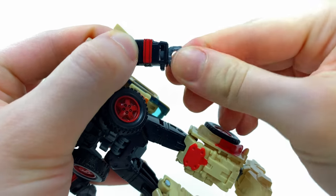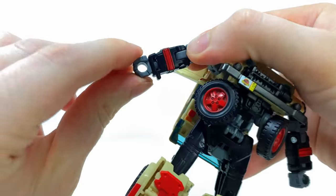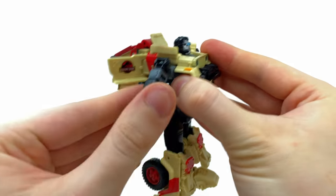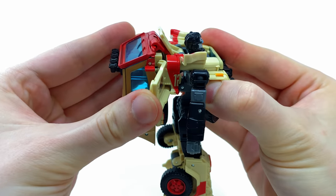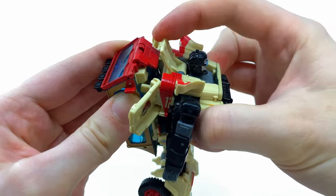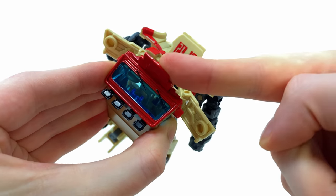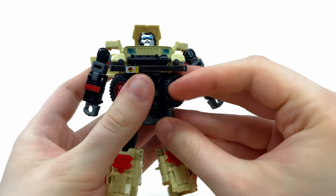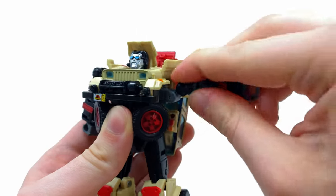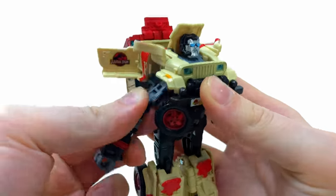First, take the wrists and rotate these around so the back is now facing the front - do the same on the other side. The next step is to angle the door wings to the front. Then take the backpack, disengage it, bring this panel forwards, and take this red section and flip it all the way to the back. Take these gray hinge joints and detach them away from these shoulder fenders - slide these all the way down and do the same on the other side.